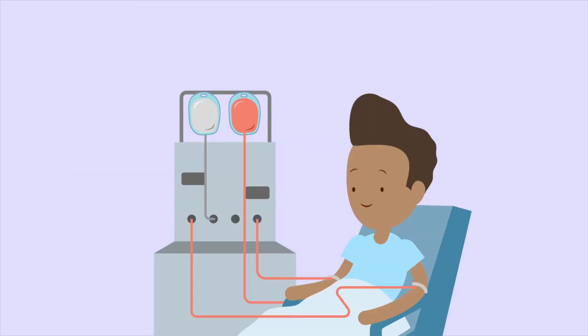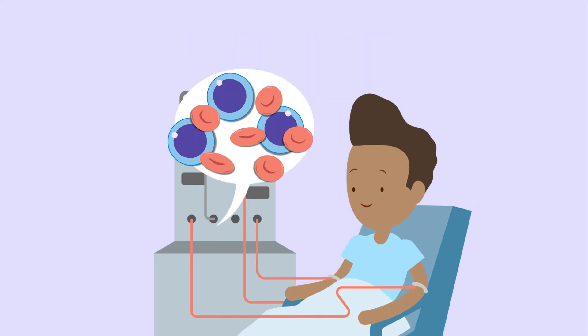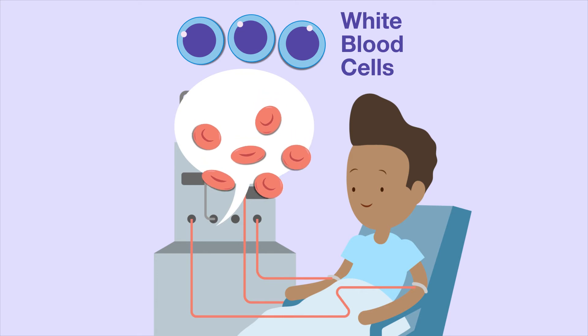To make CAR T-cells, a patient's T-cells are collected by a doctor in a process called leukopheresis. During leukopheresis, blood is drawn through a machine that separates and removes certain white blood cells, including T-cells, while returning the remainder of the blood to the patient.